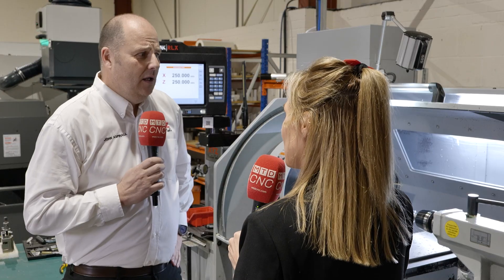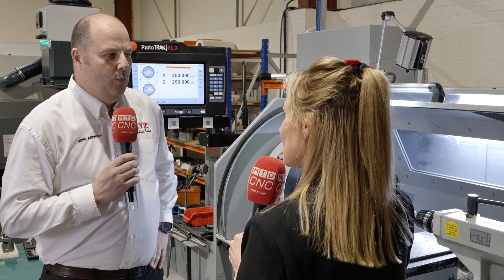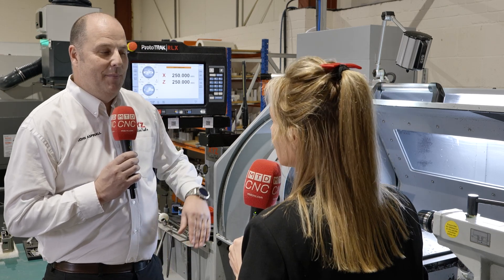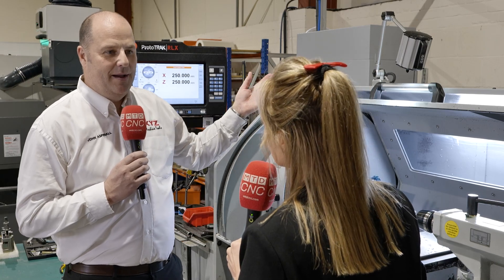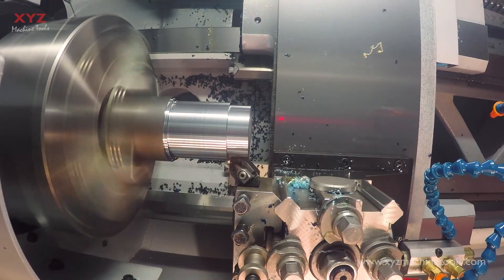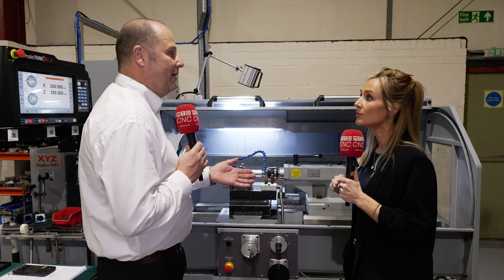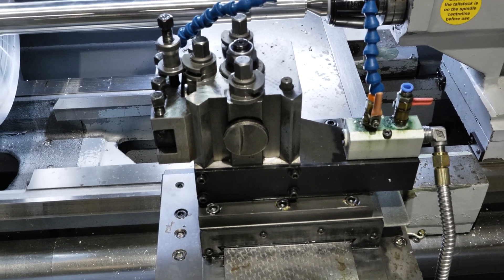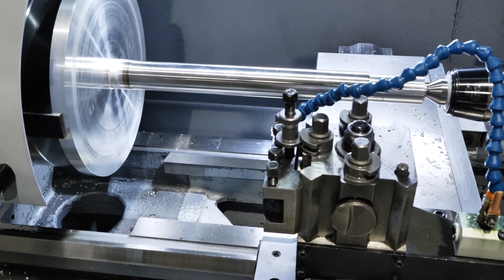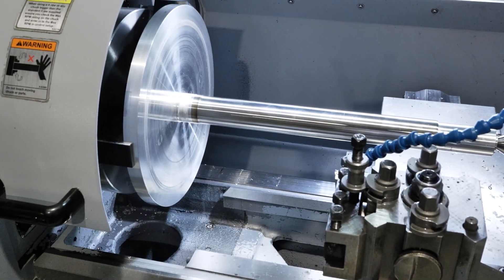So who would you say needs a machine like this? You'd be surprised — we supply this machine to everybody. It might be a high-end company for a tool room, or it may be a small subcontracting machine shop that's just finding their way in the world. There's a high percentage of workshops in the UK that already own a ProTerm or Prototrack mill.